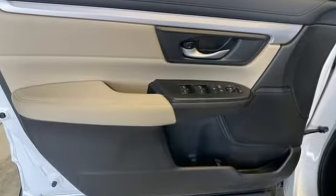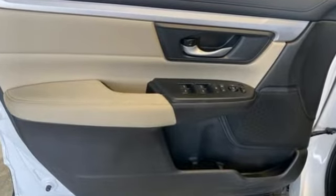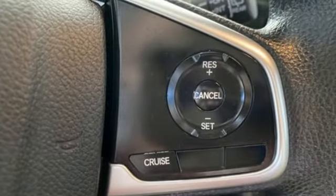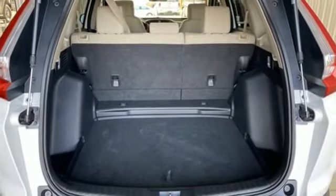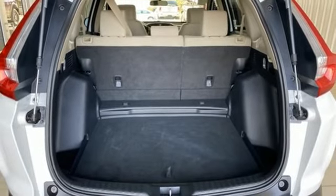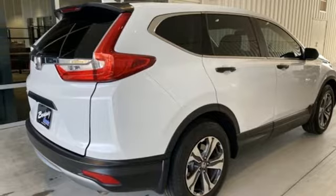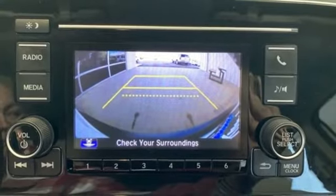It comes with all the amenities you need: inline 4-cylinder engine, manual tilting steering column, external memory control, manual telescoping steering column, wireless phone connectivity, active noise cancellation, active grille shutters, USB port, and streaming audio.